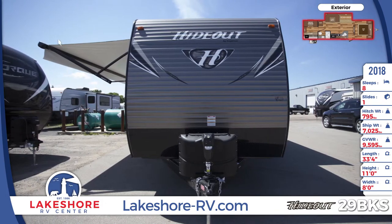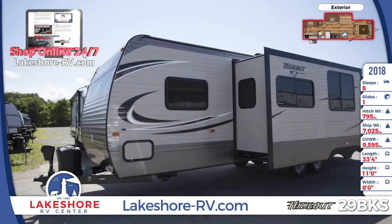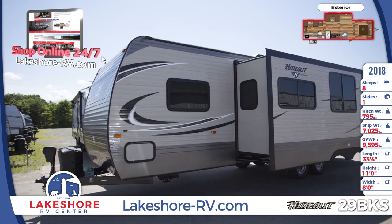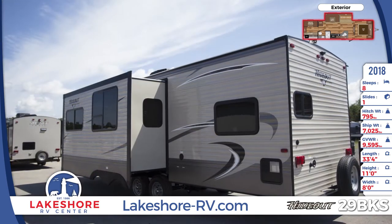This bunk-style RV is built on a powder-coated I-beam frame and has full-length outriggers. The front features a protective diamond plate, two 30-pound LP bottles, and large pass-through storage. The living area slide-out features four-stage seals.